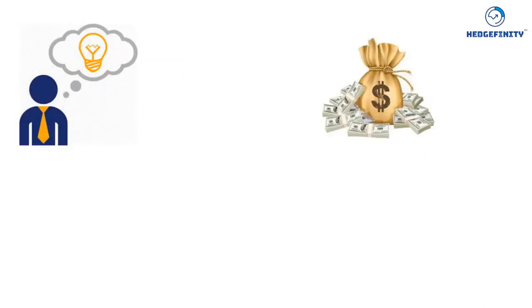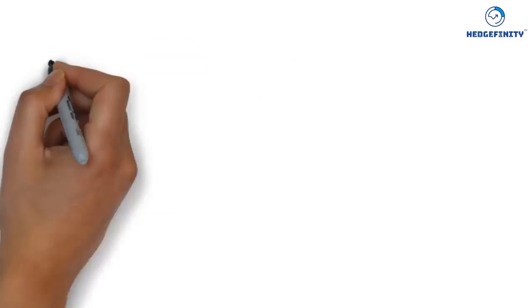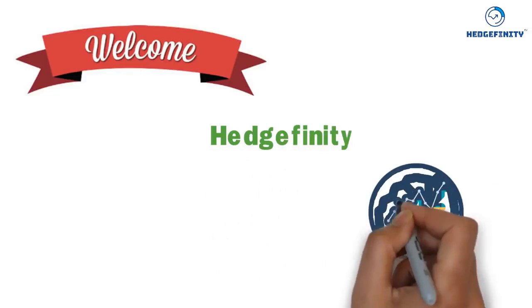We all have a dream of making our life financially secure but don't have a trusted platform from where we can make it possible. Welcome to Hedgefinity, the place where you could secure your financial position.